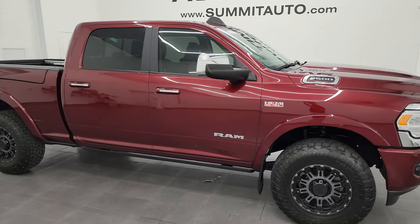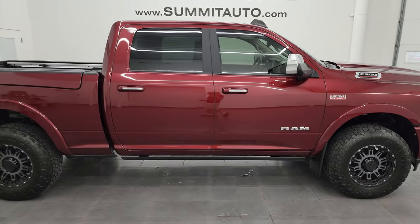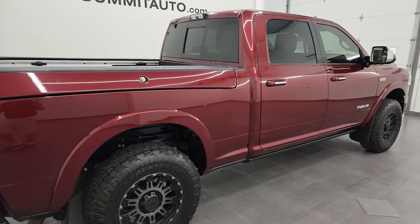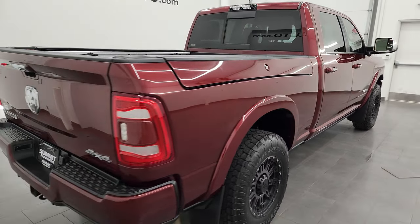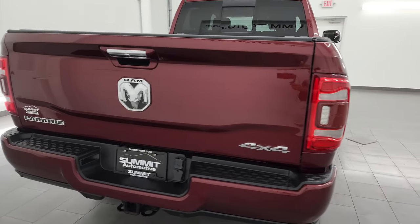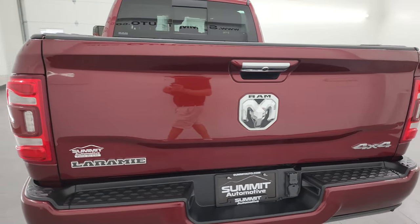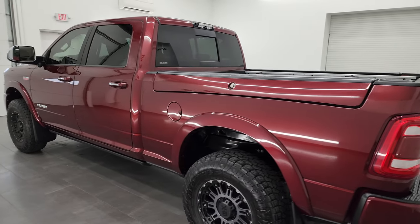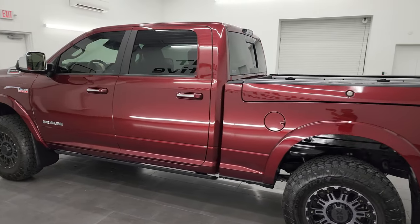Hey, this is Brett and this 2020 Ram 2500 Crew Cab Short Box Laramie Level 2 is stock number 14091Z. I am here at Summit Automotive in Fond du Lac, Wisconsin, your new and used heavy duty truck headquarters.